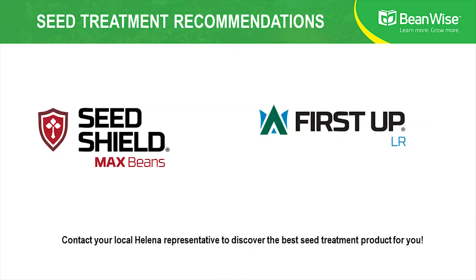Folks, this is a great year to grow soybeans. Please consider our two products, SeedShield Max Beans and First Step LR. Thank you for your time.